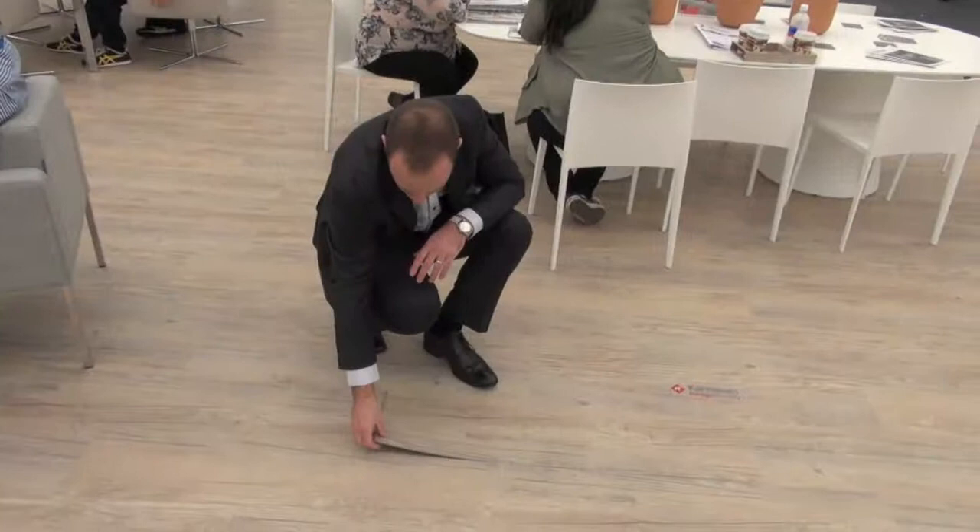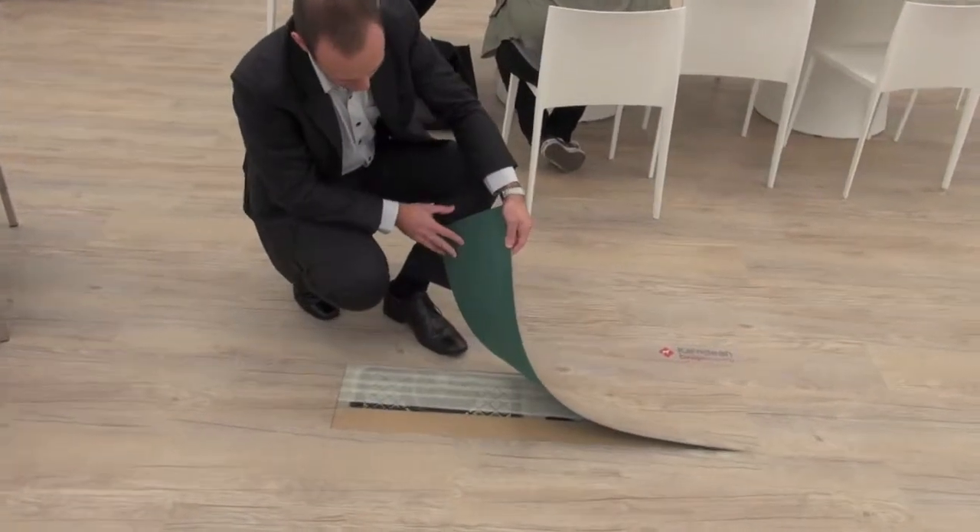Do you have any new products that you're showcasing here today? Yeah, we do. We recently launched our Loose Lay Series 2 range, which was six more wood planks and four tile effects in the Loose Lay range, which we also supplied to The Connection as well here at DesignX.